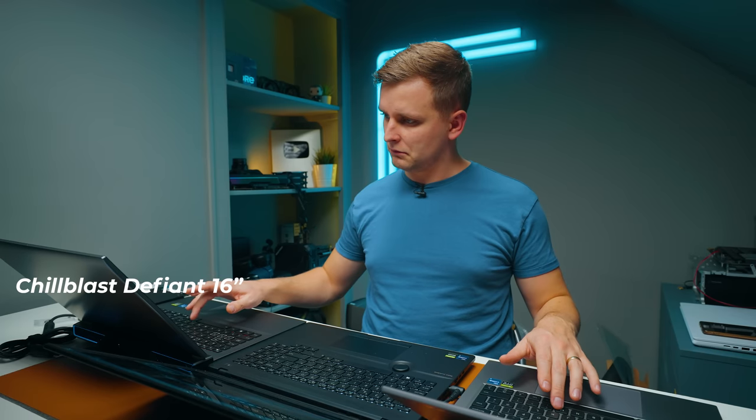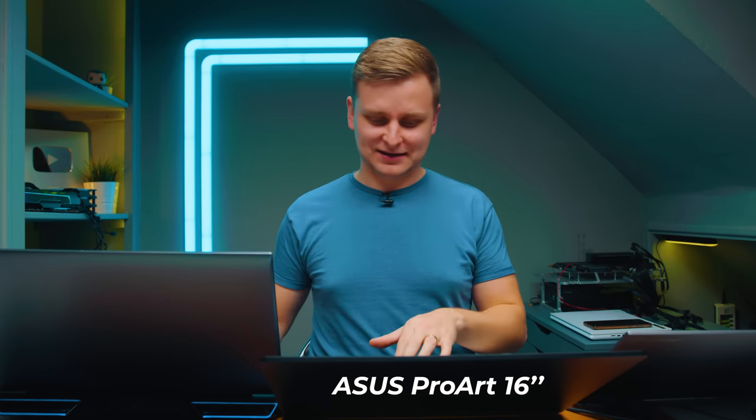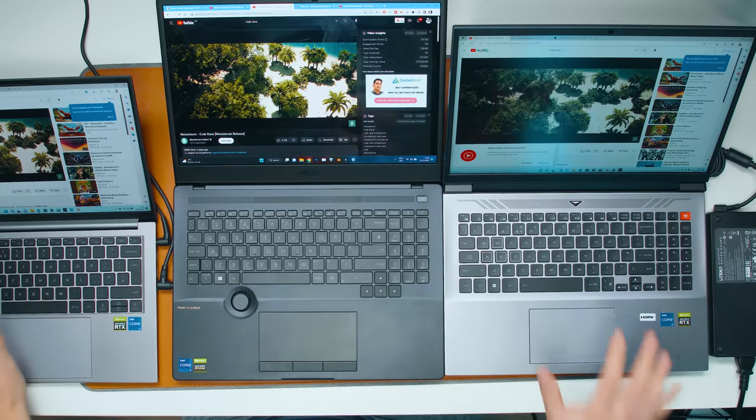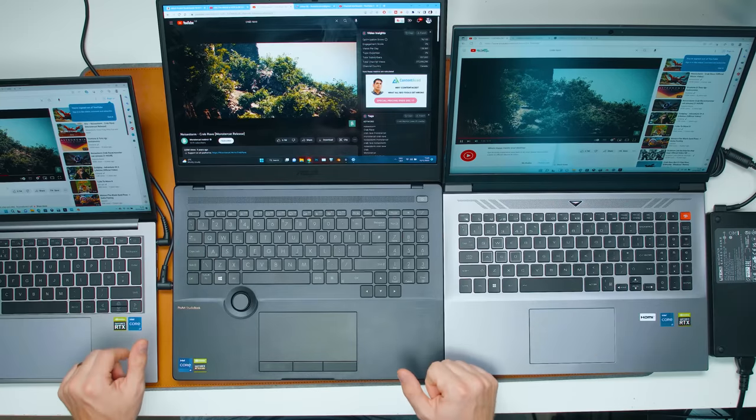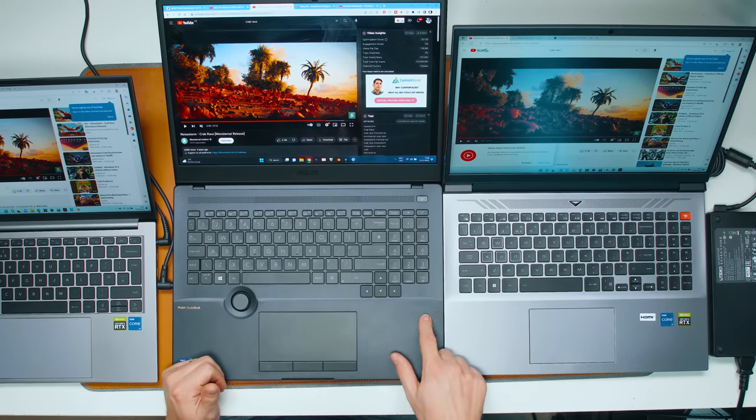There's a huge difference here between the 16-inch ones. The ASUS ProArt is miles better than either of these. All at 100% volume — the 14-inch and the 16-inch gaming laptops don't sound that different to me; in fact the 14-inch sounds slightly better with a little bit of depth. Sound is obviously much better on the ProArt because they've paired with Harman Kardon, and you are paying much more for it.